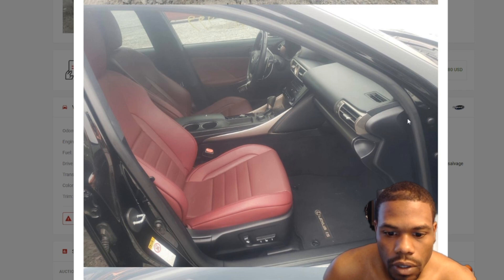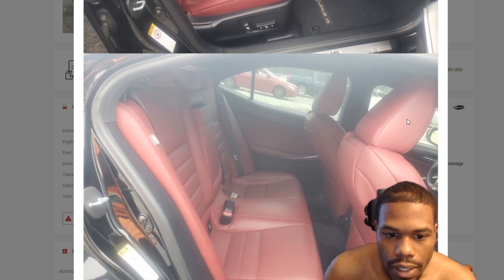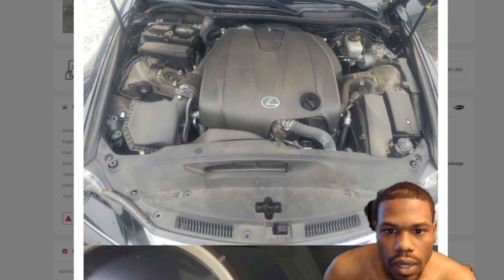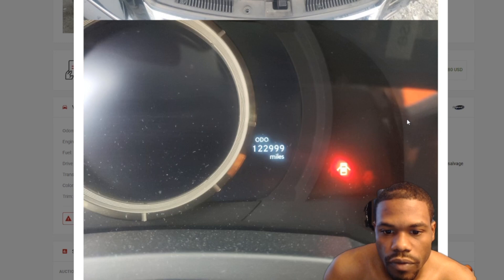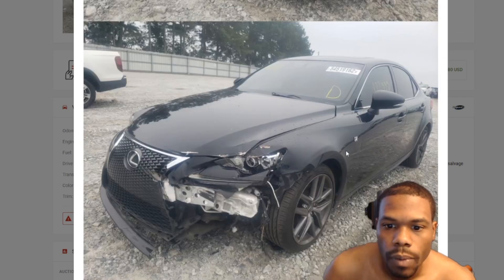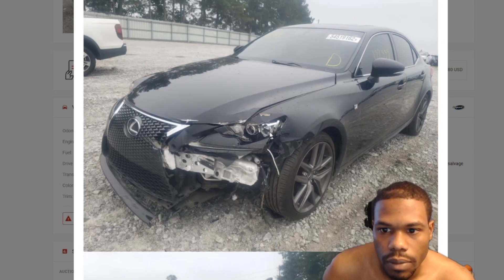Nice car though, man. Love the interior on it — the interior was super nice. That red? Can't get no better than that. Yeah, that red is nice. 3.5 liter, 122,000 miles, and right there is the damage. We're about to get into it and see how much this thing sold for.